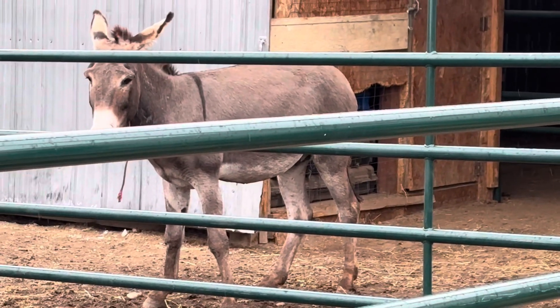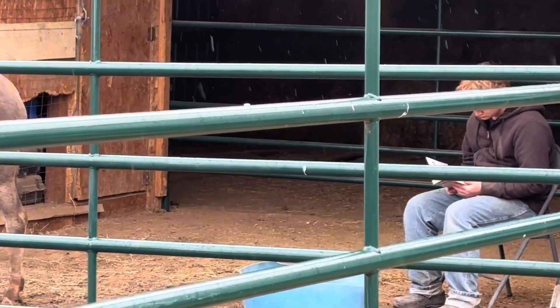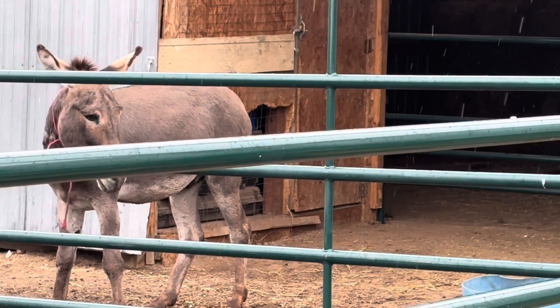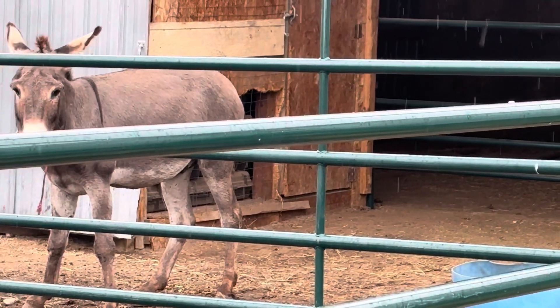What we're looking for is for them to become conflicted. A conflicted donkey is a very good thing because it means that you're getting close to them being interested in hanging out and being around you. You can see him right now — he's looking over at Paul. He's conflicted. He wants to be over there eating the oats, but he's nervous.